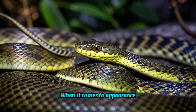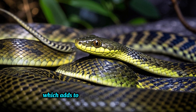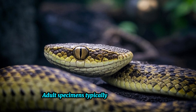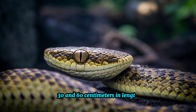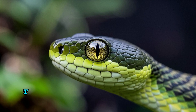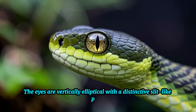When it comes to appearance, Russell's Viper is not particularly unique, which adds to the difficulty in identifying it. Adult specimens typically measure between 30 and 60 centimeters in length. Its head is triangular in shape and distinct from its neck. The eyes are vertically elliptical with a distinctive slit-like pupil.